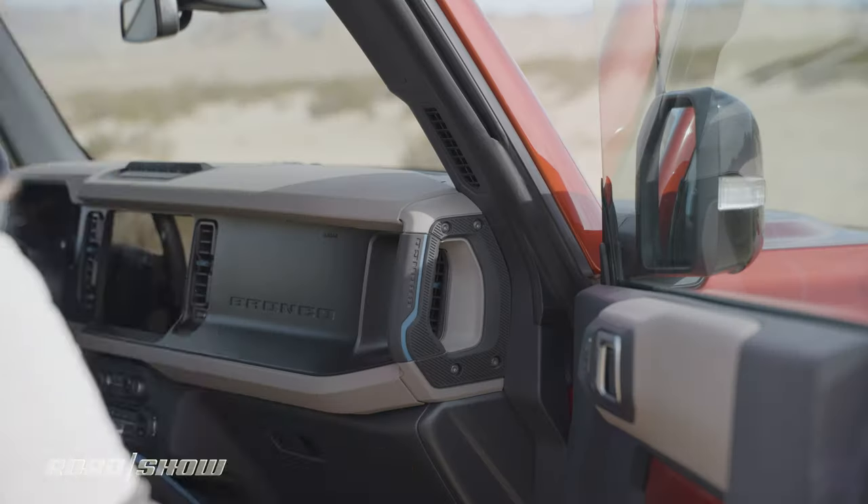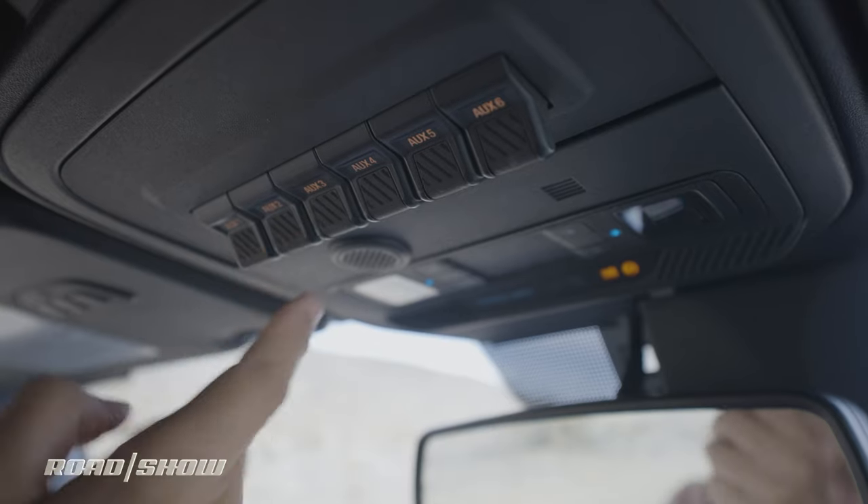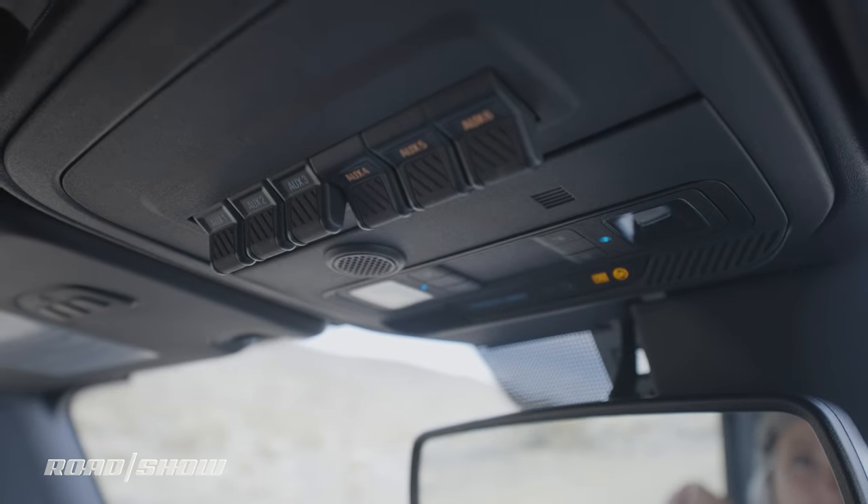We've covered the interior in other videos, but a couple of things I want to point out: on both the passenger and driver side there's a grab handle, which makes it a lot easier for shorter people to get into the vehicle. I also like the set of auxiliary switches up here — everything is pre-wired, so when you want to add lights, a winch, or whatever, it's going to be much easier for someone who hates wiring. That's really rad.